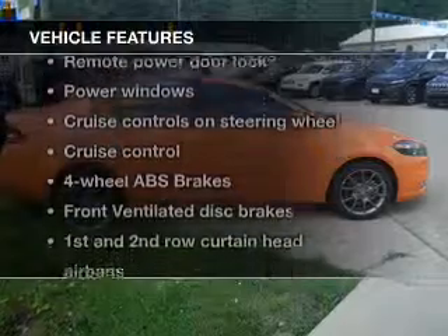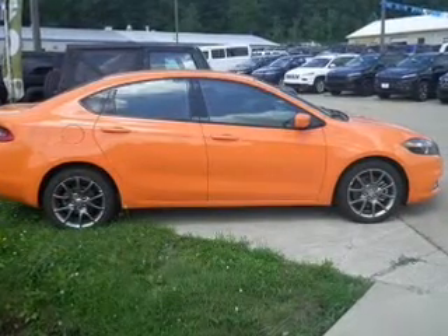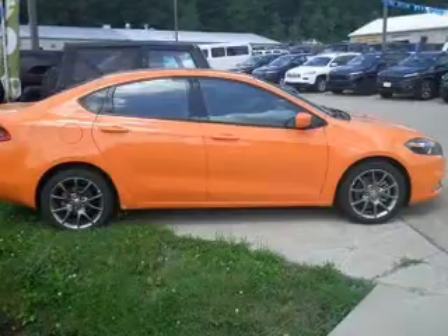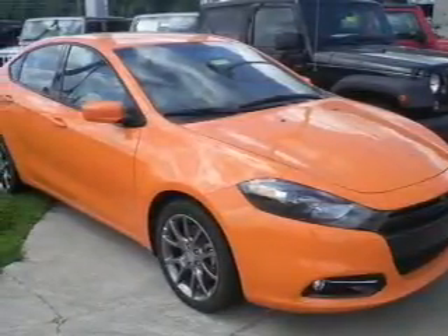Enjoy these notable features that are included in this vehicle: power door locks, power windows, cruise control, Bluetooth wireless, an AM FM stereo with a CD player, power mirrors, and power steering.